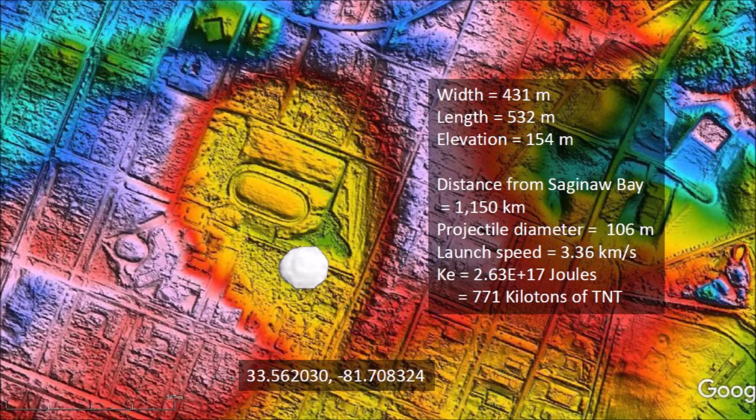Ballistic equations indicate that a projectile launched at 45 degrees would need a speed of 3.36 kilometers per second in order to cover the distance of 1,150 kilometers. If the ice projectile had a diameter of one-fifth of the length of the bay, then its impact energy would be 771 kilotons of TNT. Wow — the energy to make that hole in the ground was 40 to 50 times more powerful than the bomb dropped on Hiroshima.